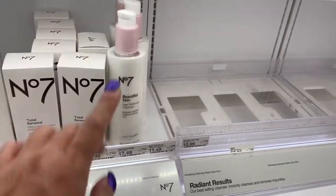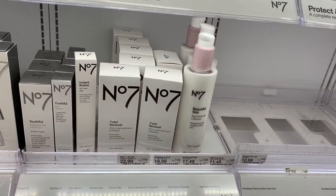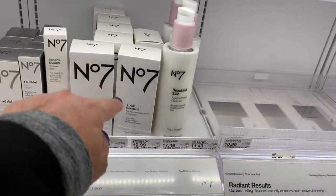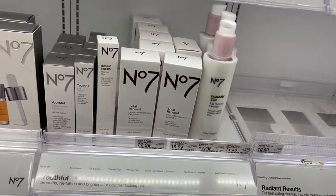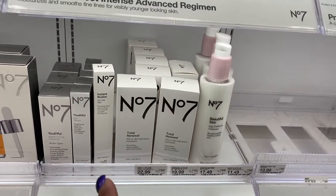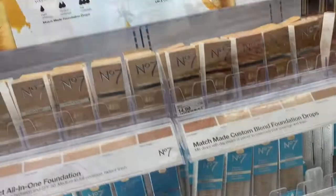So then this one here is the cleanser — that's $17.49. And then the wrinkle — this one is for wrinkle, for fine lines — $19.99. And Dermabrasion Exfoliator, $22. Here's the beige.